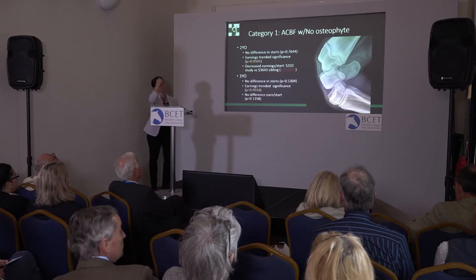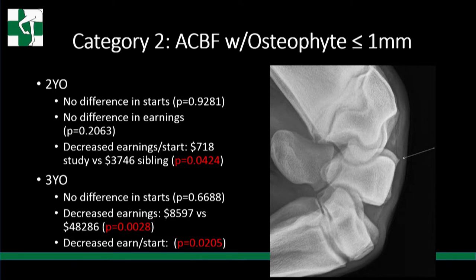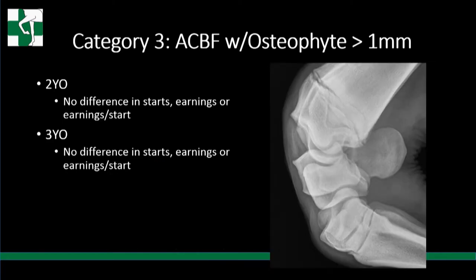Category one - accessory carpal bone fragments with no osteophyte - showed no difference in starts at two, a trend towards significance in earnings at two, and decreased earnings per start. At three, no difference in starts, but a trend toward significantly decreased earnings. Category two - with mild osteophytes - showed no difference in starts or earnings at two, but a decrease in earnings per start. At three, no difference in starts, but a decrease in earnings and earnings per start. Category three - with larger spurs over a millimeter - showed no difference in any performance category: starts, earnings, or earnings per start at two or three.